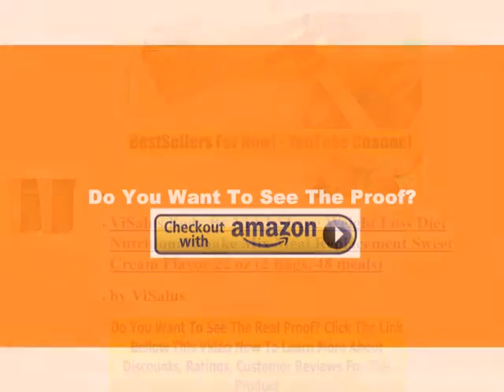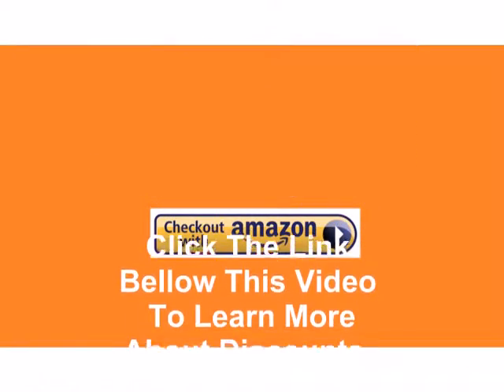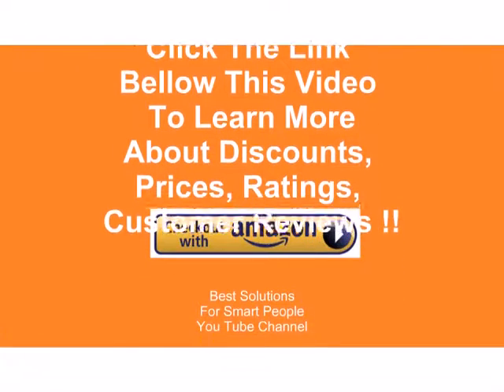On a positive note, you will learn more from it, and you can't go wrong with learning. Do you want to see the proof? Click the link below.